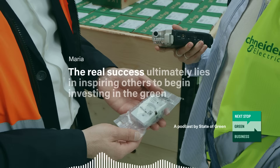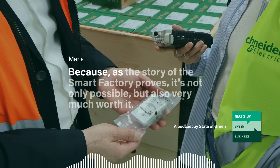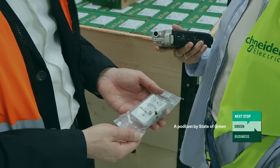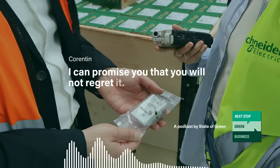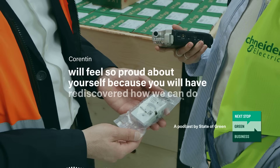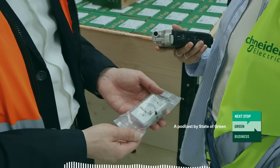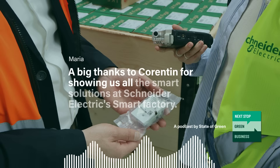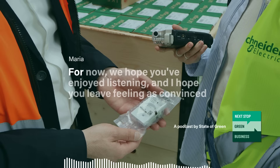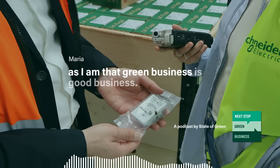For Corentin, the real success ultimately lies in inspiring others to begin investing in the green transition of their production — because, as the story of the Rengstil Smart Factory proves, it's not only possible but also very much worth it. Don't hesitate to go through this journey. I can promise you that you will not regret it. When you climb this mountain that is actually not so high and not so stiff, you will feel so proud, because you will have rediscovered how we can do manufacturing today in 2025. A big thanks to Corentin for showing us all the smart solutions at Schneider Electric's Smart Factory. This was the final stop of our Next Stop Green Business Tour for now. We hope you've enjoyed listening, and I hope you leave feeling as convinced as I am that green business is good business.